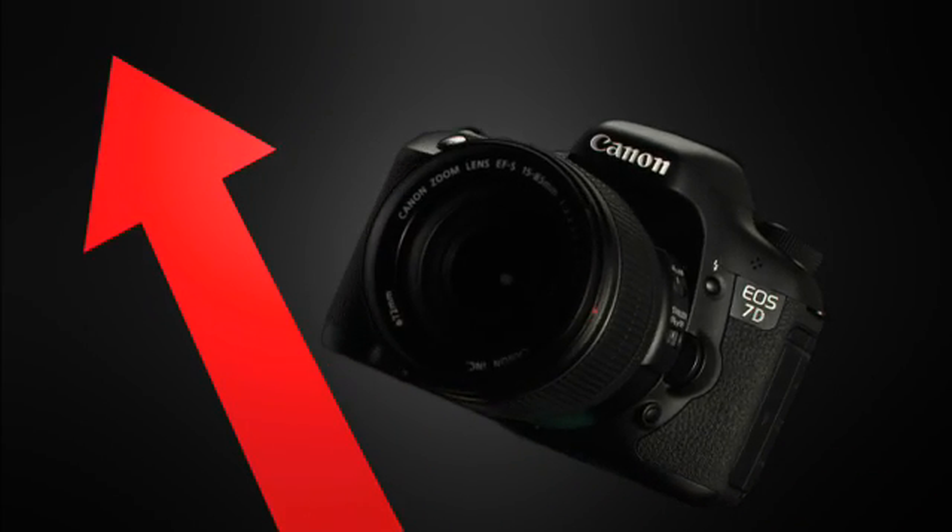With the new EO7D firmware upgrade, you will experience a whole new level of performance and operation, putting even more power in your hands.